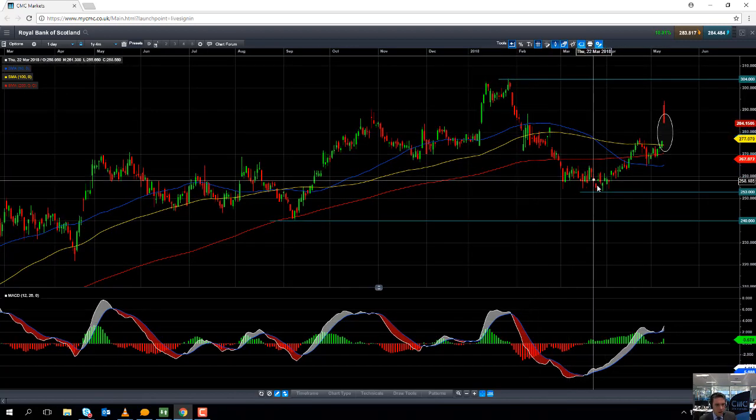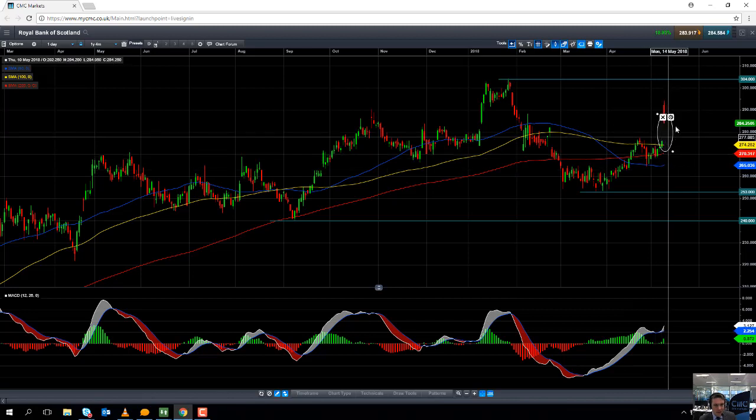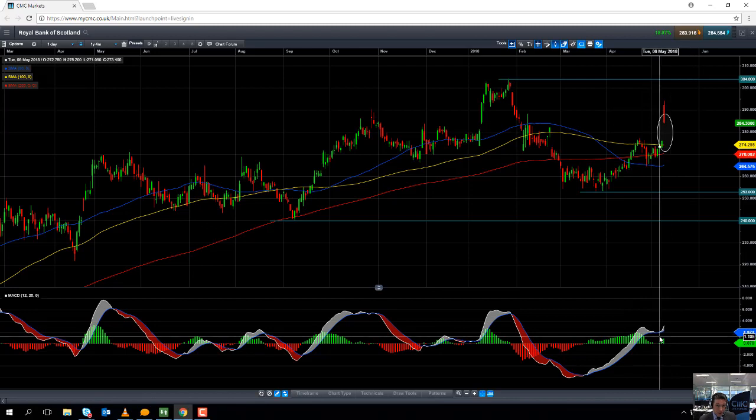In recent weeks the share price pushed higher and we saw a steady increase in positive momentum. We had a bit of a blip last week, and today the share price actually gapped higher — gapping to the upside is bullish. As you can see here on the MACD histogram, there's been a steady increase in positive momentum, so the positive move in the share price today and yesterday is being confirmed by the increase in the MACD indicator.